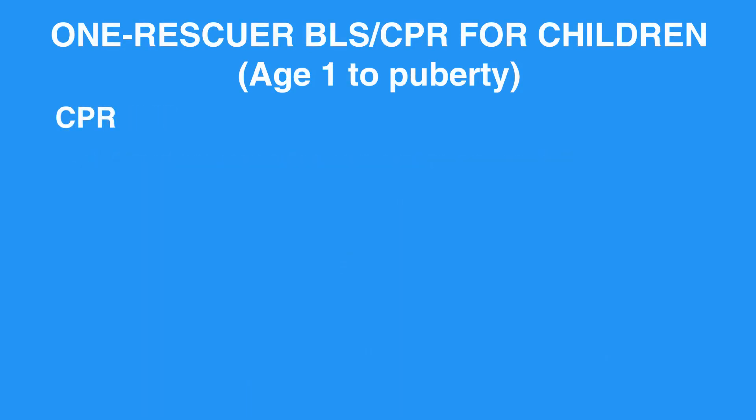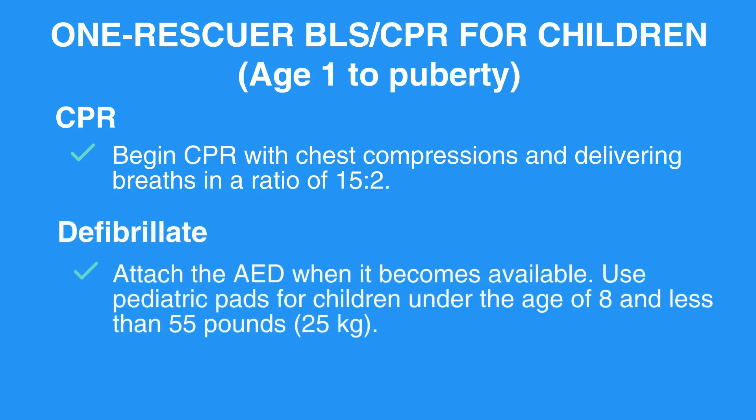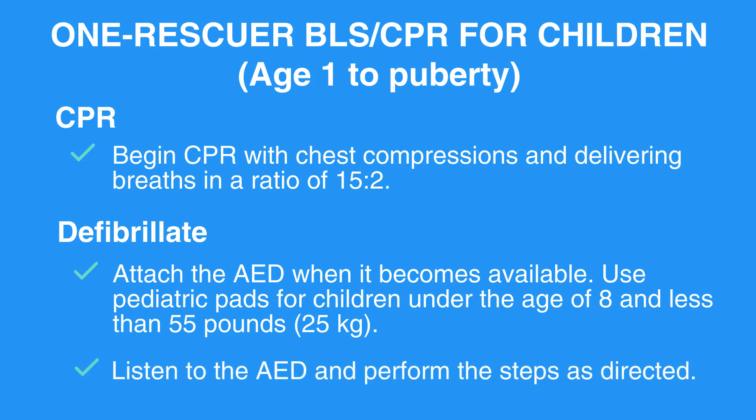CPR: Begin CPR with chest compressions and delivering breaths in a ratio of 15 to 2. Defibrillate: Attach the AED when it becomes available. Use pediatric pads for children under the age of 8 and less than 55 pounds or 25 kilograms. Listen to the AED and perform the steps as directed.